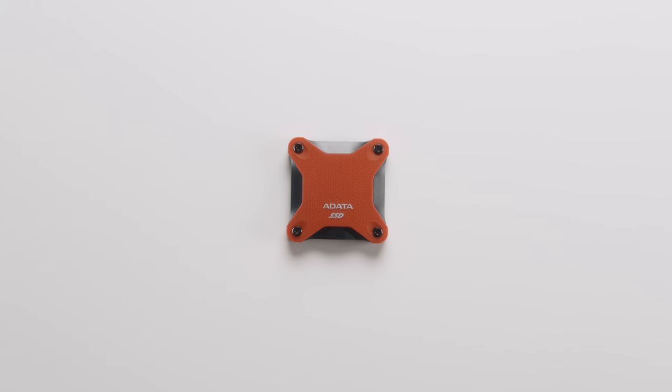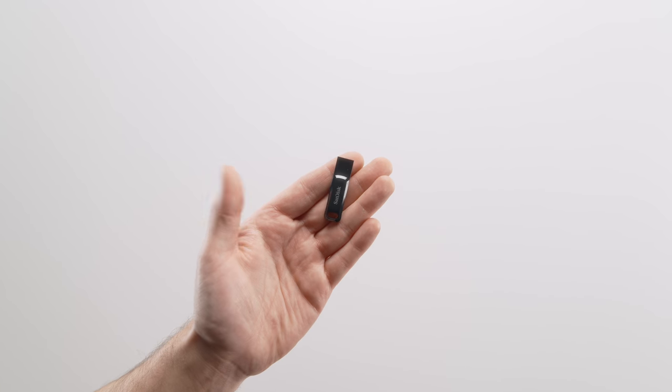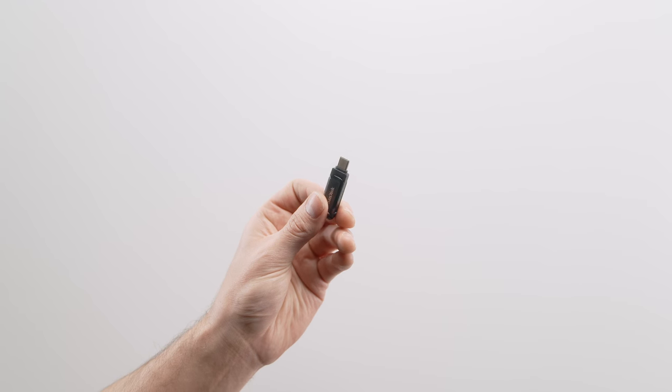If you've been a mechanical drive person all your life and you're looking to dip your toes into the flash life, this is a great inexpensive way to do that. It's a really cool tiny compact option — almost a Swiss army knife — because on one end you have USB-A but it transforms ninja style into USB-C, and it packs 256 gigs of storage.